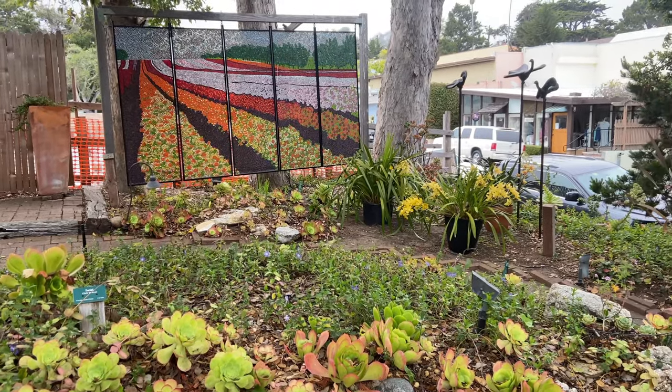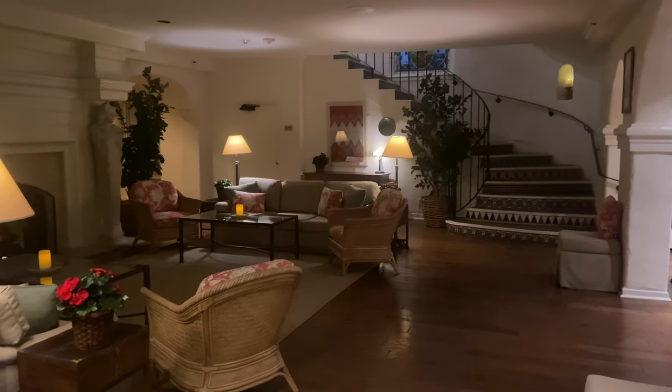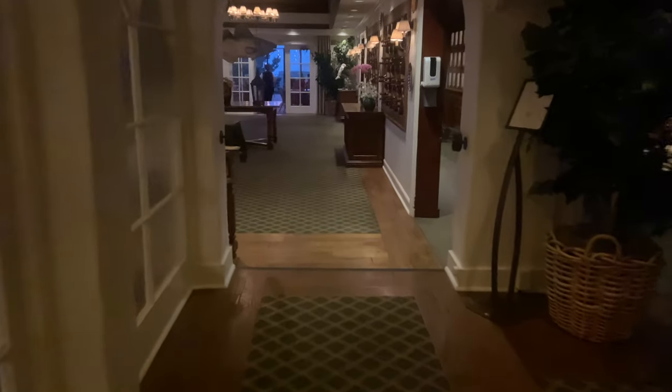The town does close up pretty early. If you're looking for a nightcap, I recommend La Playa Carmel. It's a beautiful hotel as well, so definitely stay here if you're looking for a place to stay.